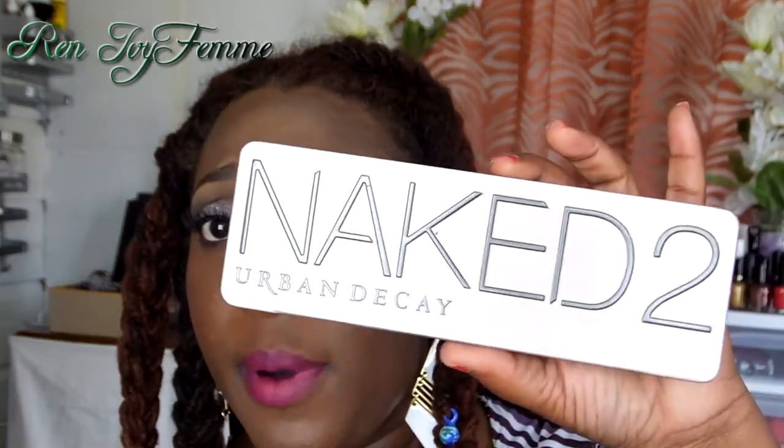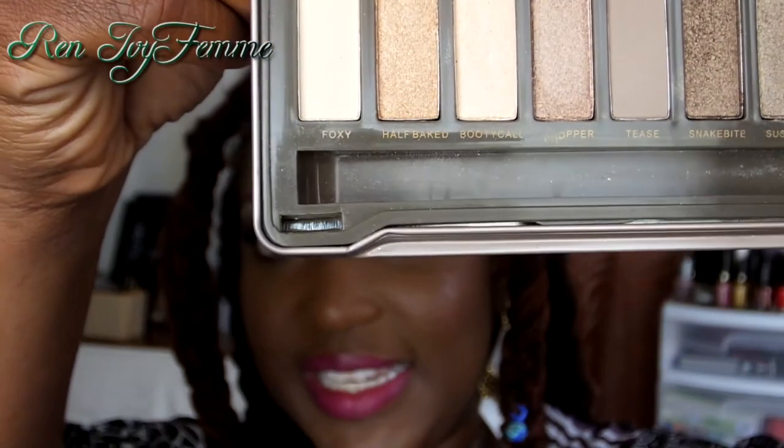Next is best color names. A few months ago I did a review on a company and I bought a replica Naked 2, so I'm gonna have to go with the Urban Decay color names. Even though mine is a replica, the names are gorgeous — Big Booty, Call, Chopper, Teeth, Snake Bite, Suspect, Pistol, Busted, Blackout. Some of the other palettes have creative names too, but I'm going with the Naked 2 palette.